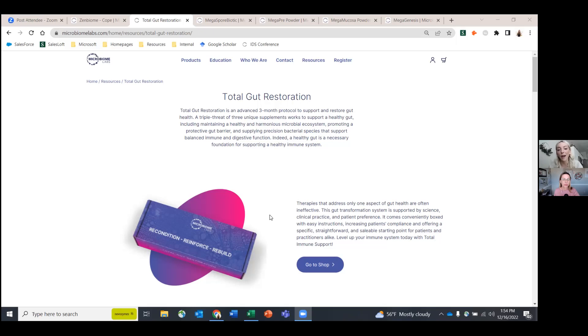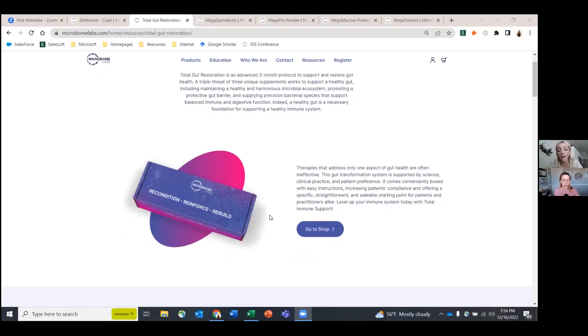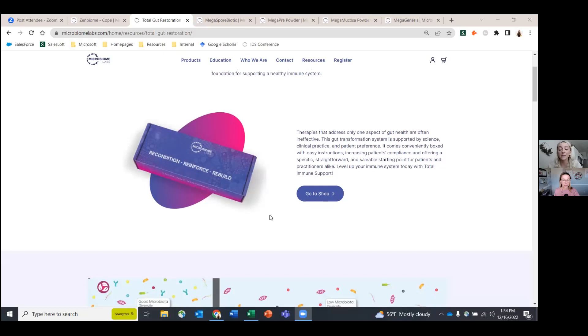Our Total Gut Restoration program, or TGR program, is an advanced three-month protocol that focuses on healing your gut. It works with three different products, and we like to explain this in a three-R approach. The first product, MegaSporeBiotic, is going to recondition your gut microbiome.